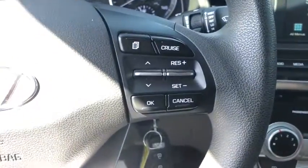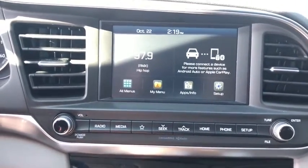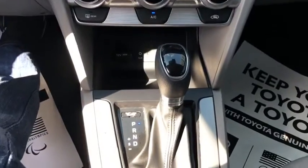Power windows, security system, electronic stability control, leather seats, remote keyless entry, brake assist, overhead console, tachometer, panic alarm, driver vanity mirror, front reading lamps.